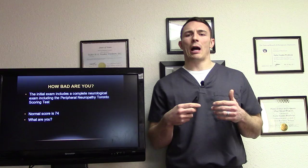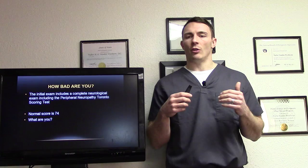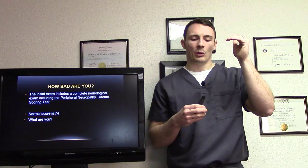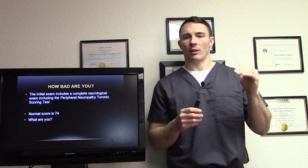The real question is how bad are you? Our initial exam includes a complete neurological exam, including the peripheral neuropathy Toronto scoring test. Normal is 74. I always ask patients — let's see where you're at. This gives us the percentage of nerve function decrease. If someone is at 85% loss, it's really hard to get results after that. We want to track this throughout the program as a milestone using the Toronto exam.